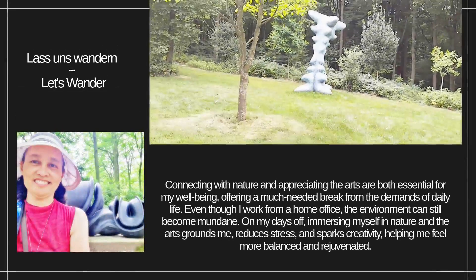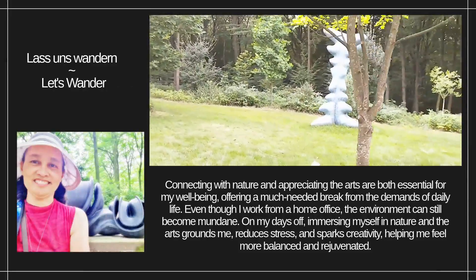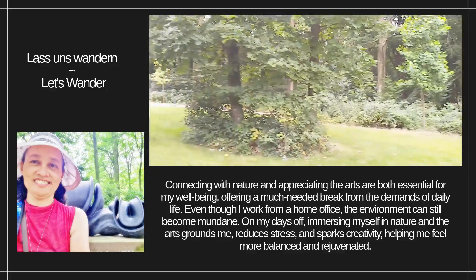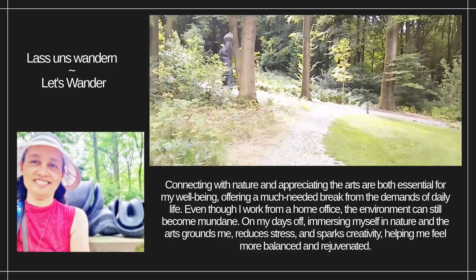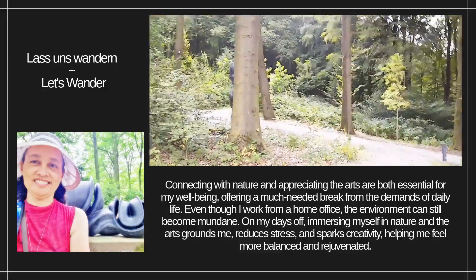Connecting with nature and appreciating the arts are both essential for my well-being, offering a much-needed break from the demands of daily life. Even though I work from a home office, the environment can still become mundane. On my days off, immersing myself in nature and the arts grounds me, reduces stress, and sparks creativity, helping me feel more balanced and rejuvenated.